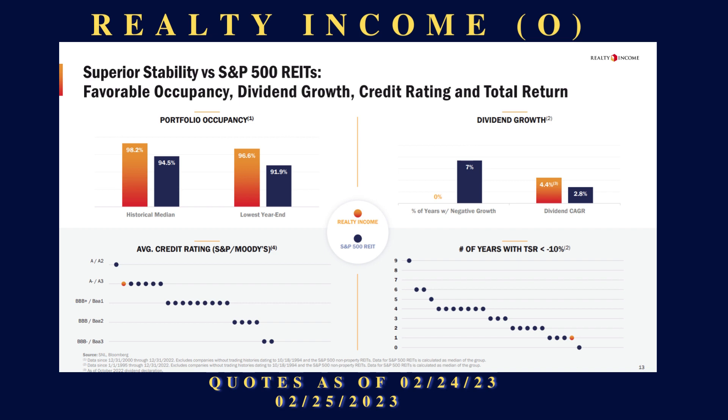One thing to remember: REITs do not pay federal income tax — they are exempt, on the condition that they pay out more than 90 percent of their profits to shareholders. That's why a lot of folks like these investments: you're going to get a nice, steady stream of income.